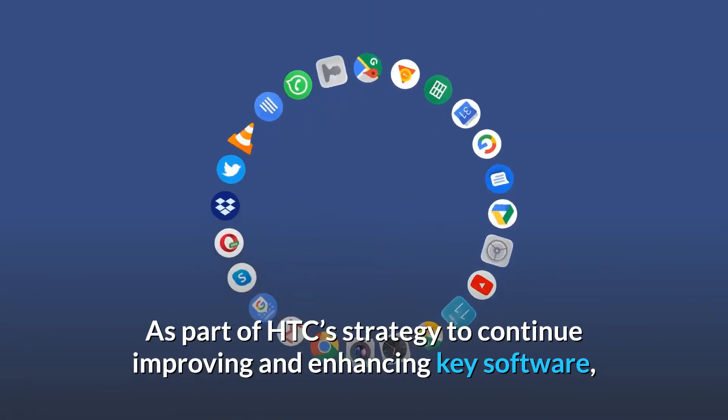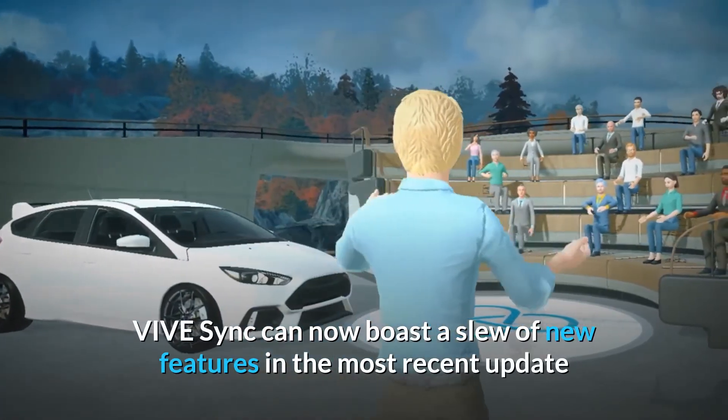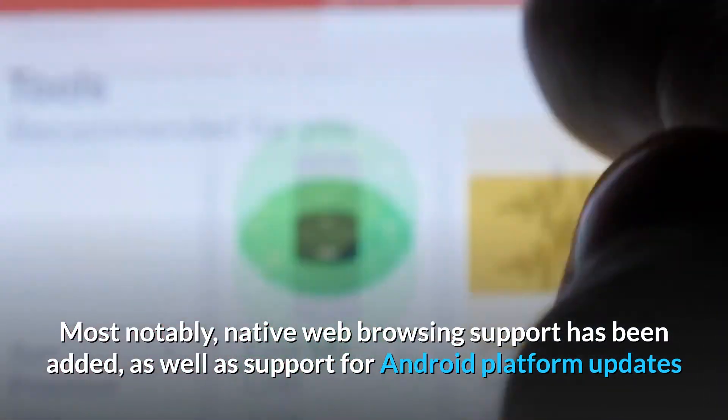As part of HTC's strategy to continue improving and enhancing key software, ViveSync can now boast a new slew of features in the most recent update, most notably native web browsing support has been added, as well as support for Android platform updates.